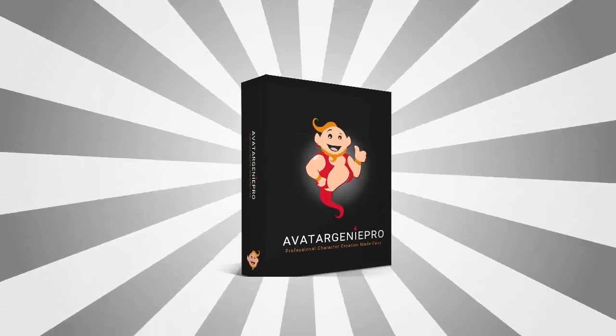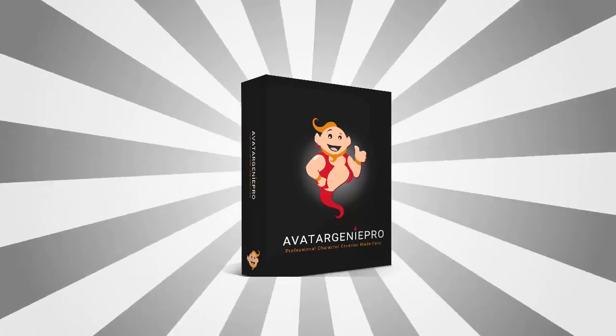It's called Avatar Genie Pro. Avatar Genie Pro is a web-based app that lets you build your very own high-quality, professional avatar and mascot characters, all within minutes. Just point and click. No design skills required. No Photoshop needed. Best of all, no monthly fees.